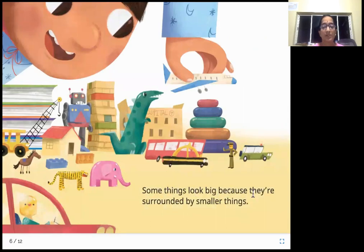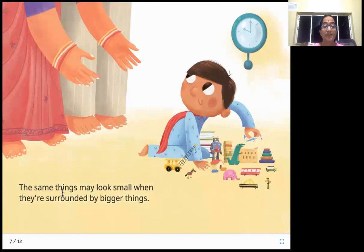Some things look big because they are surrounded by smaller things. Look — there's an elephant, a tiger, a horse, and a big robot, but they are all very small because this is a child playing with his toys. All these toys are much smaller, and the child looks big compared to them. Because he is surrounded by small toys, the child actually looks big. The same things may look small when surrounded by bigger things — the same child who looked big compared to his toys looks small compared to his mom.